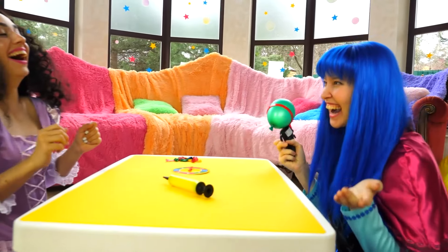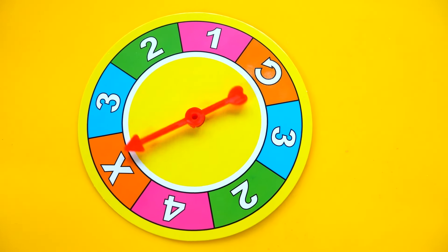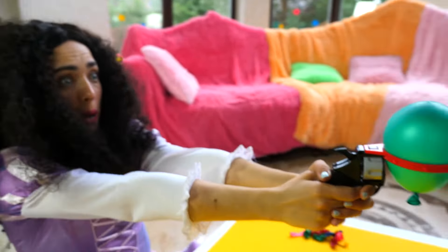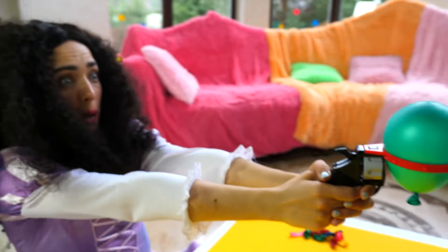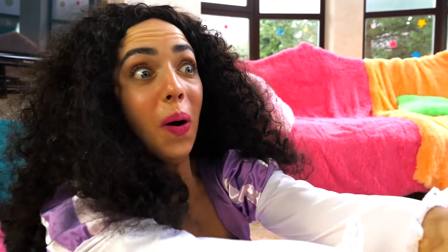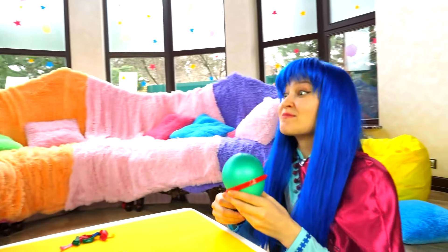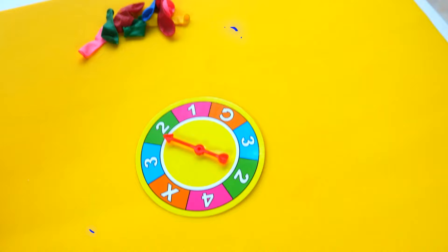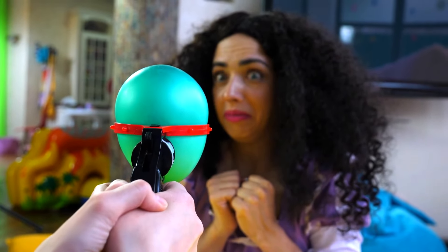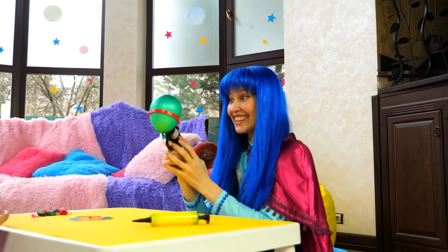All done! Whoa! I don't even need to blow this up! Hmm? Uh-huh! Ha-ha-ha-ha-ha! What is that? It's whipped cream.